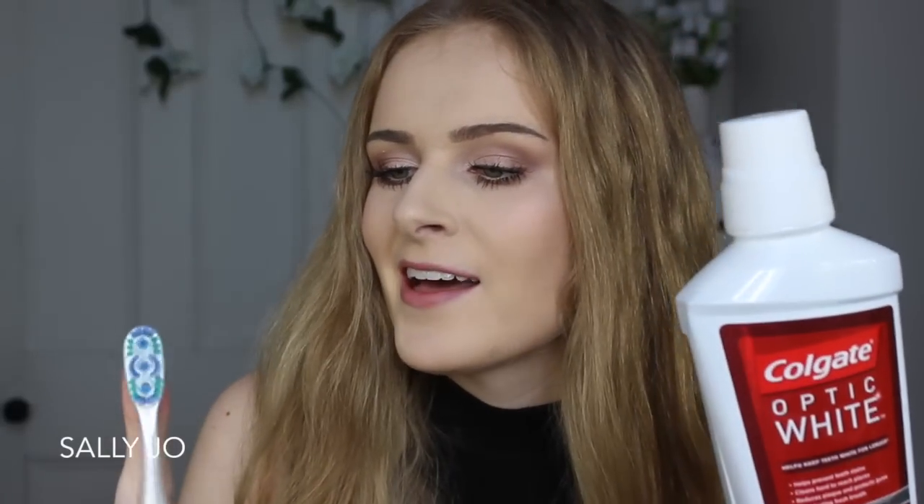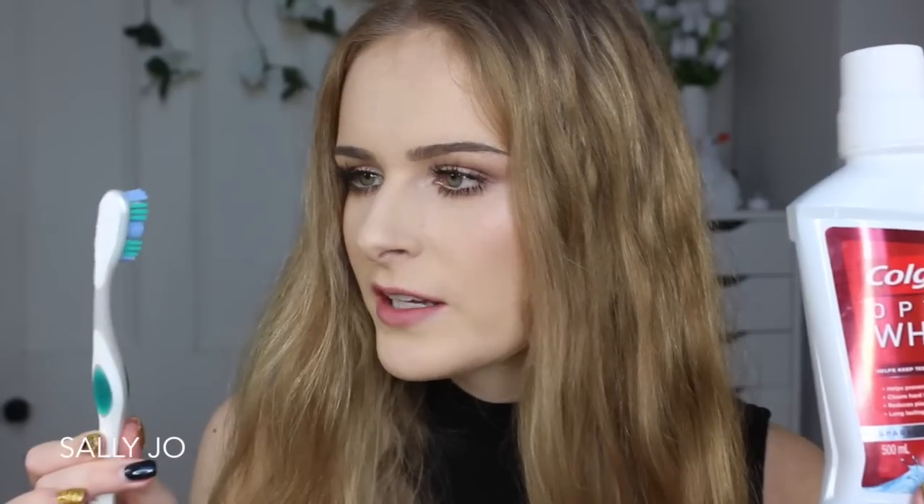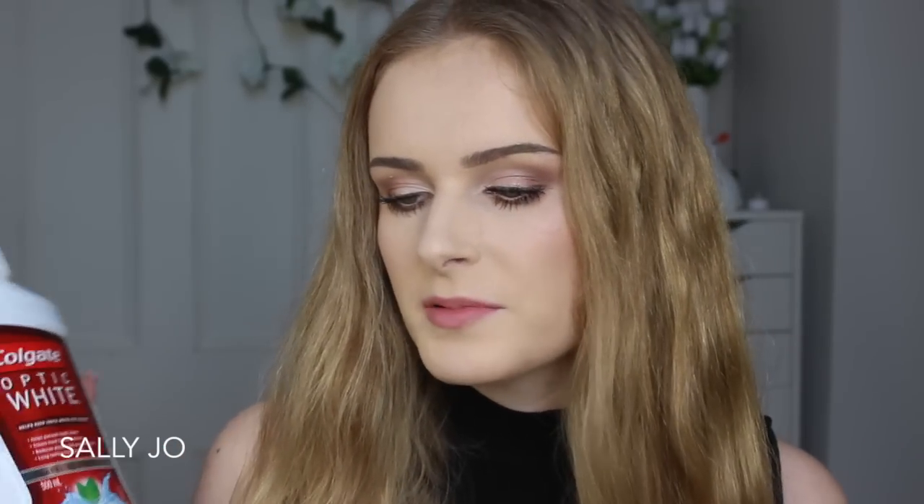I've never got my teeth professionally whitened — it's something I'd look into in the future but I can't afford a $600 tooth whitening treatment in New Zealand. So I just use whitening toothpaste. The one I use is by Colgate — it's the Optic White Express White, whiter teeth in three days. I also use the toothbrush and the mouthwash, and they actually sent these to me, so I'll put that out there — but I genuinely like them. I like the tongue scraper on the back of the toothbrush. The mouthwash I don't use every single night, just before events for extra freshness and to help whiteness stay for longer.